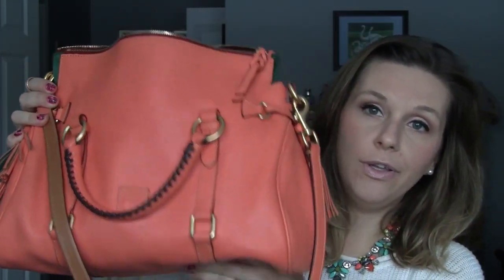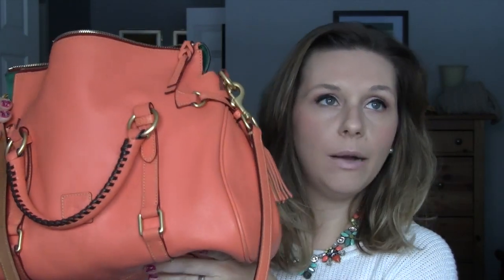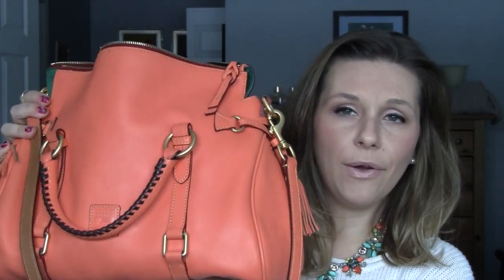Hey everyone, it's Vicki and I'm here to do a follow-up video to my original video. I purchased this handbag — the Dooney and Bourke Florentine Vaquetta satchel — probably about seven or eight months ago and posted a video on my initial thoughts and first impressions of it.